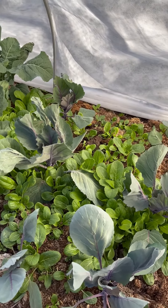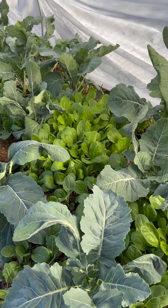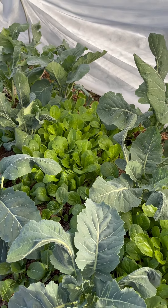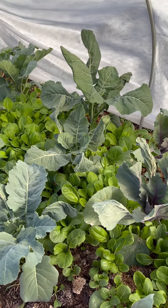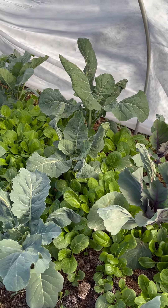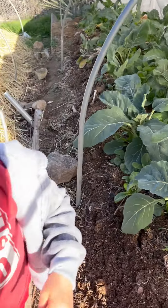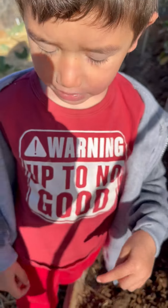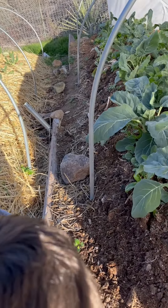Some of the baby bok choy over here in this row is getting really big too. Some of it might be as big or bigger than the ones we transplanted. I don't remember now if I started these before the other ones or not. We're waiting for it to get big like you so we can eat it.